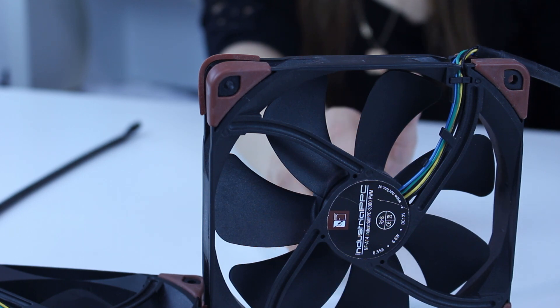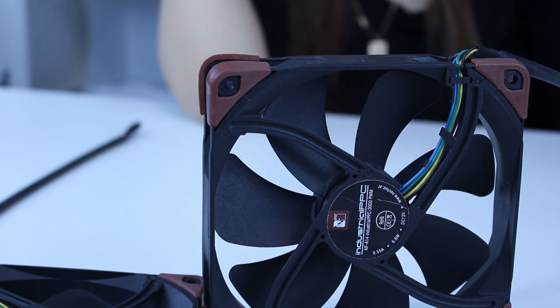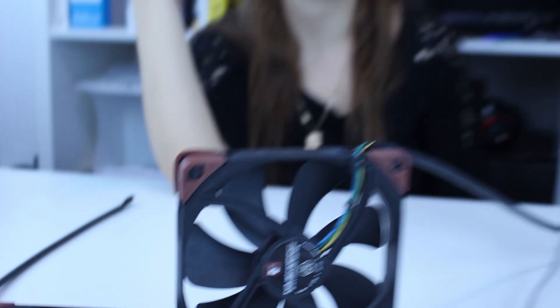This other 40mm Noctua fan model — which is not the industrial version — is extremely quiet and runs up to 1,500 RPM, which is also pretty impressive, and a lot more quiet. Now I will show you how loud these fans are by using my decibel meter. If you remember that video — if you don't, go check it out — I will show you the specifications of this product and how loud these fans are.